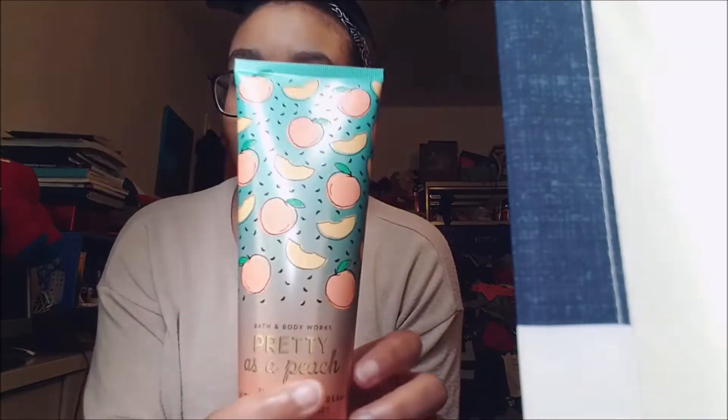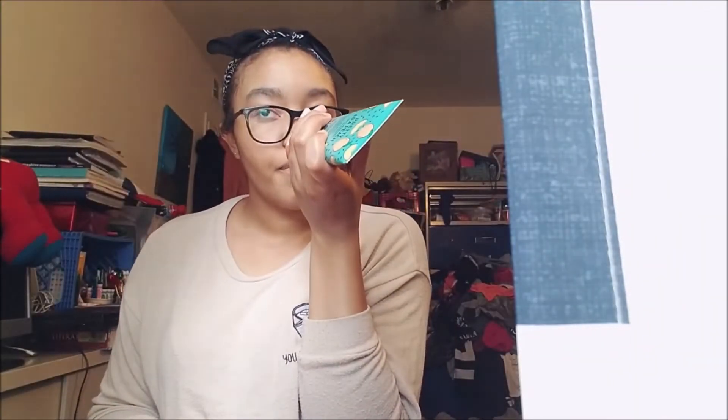Yeah, that came with the newer repackaging. Pretty as a Peach — the notes for this are blushing peach, jasmine petals, white nectarine, apple blossom, and sheer freesia. It says 'life's never been so sweet,' and I really like this one.